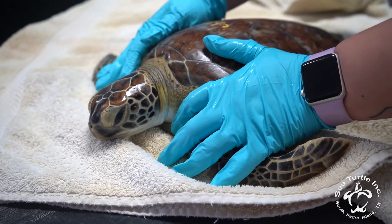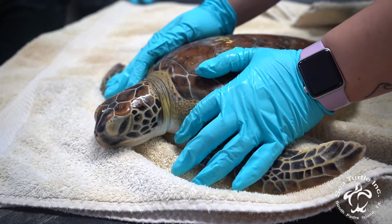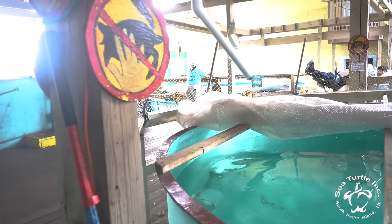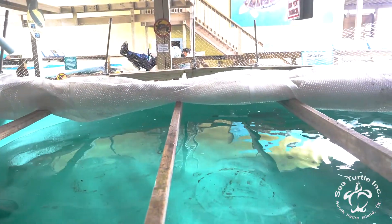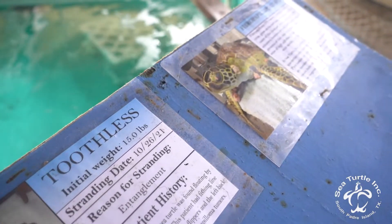There's still a lot unknown about the virus and how it's spread. There's a lot of research currently being done about how it spreads, so we take preventative measures by keeping confirmed cases of FP separated from non-confirmed cases of FP, just to further prevent any transmission.